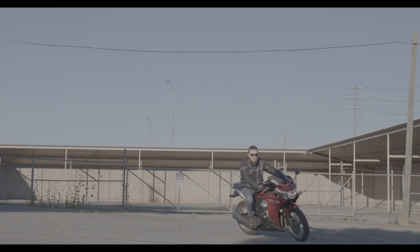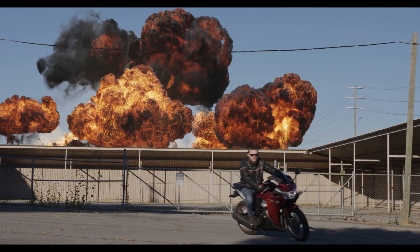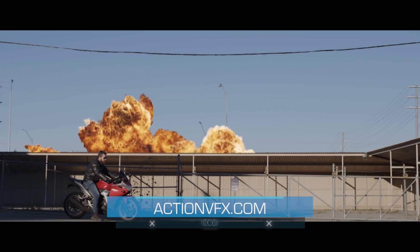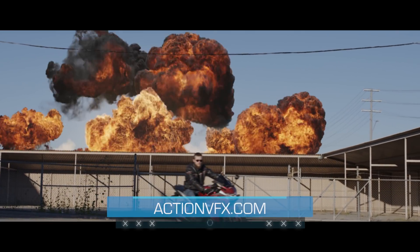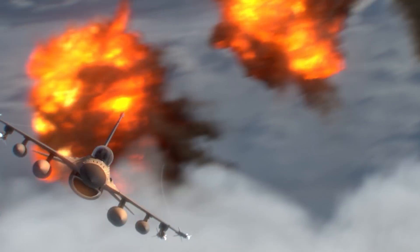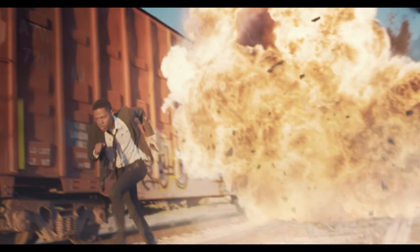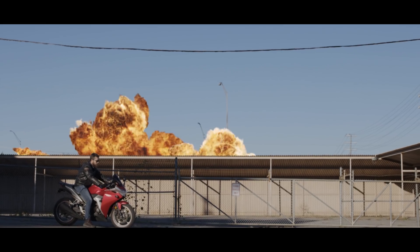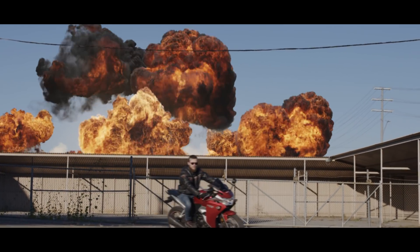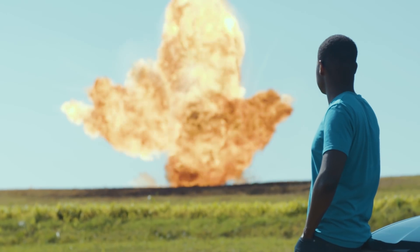Whichever option you choose, rest assured that you're getting a quality product you can't get anywhere else but ActionVFX.com. Head over to our site now to preview this collection in more detail. We also have similar effects like our Aerial Explosions Collection and our new Dust Waves Collection, so be sure to check those out as well. We put a ton of work into this Explosions Collection, and we're confident that the results you'll get with these elements will blow you away — and we can't wait to see what you do with them. As always, if you have any questions about any of our effects, we'll be here to help.